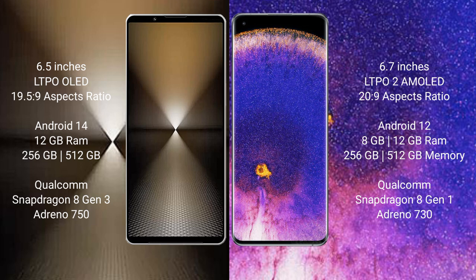The Sony Xperia 1 Mark 6 runs on the Android 14 operating system. The Oppo Find X5 Pro runs on the Android 12 operating system.